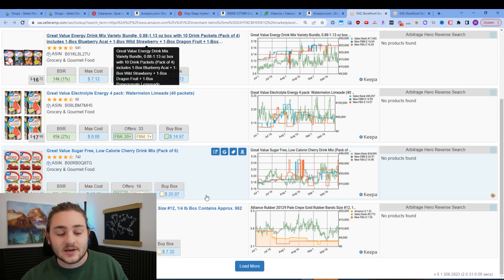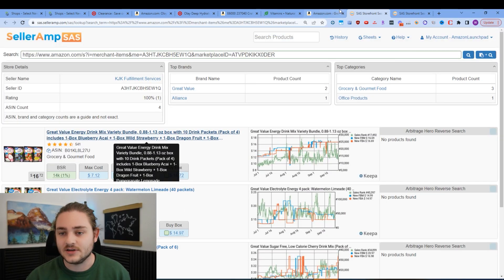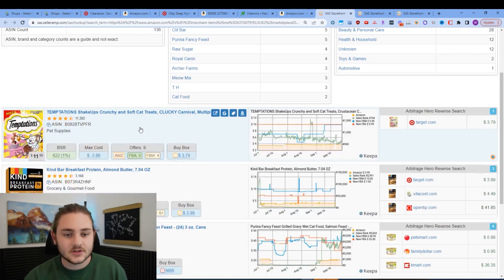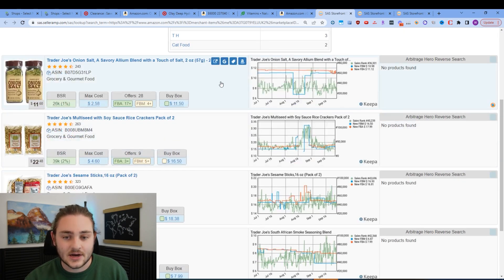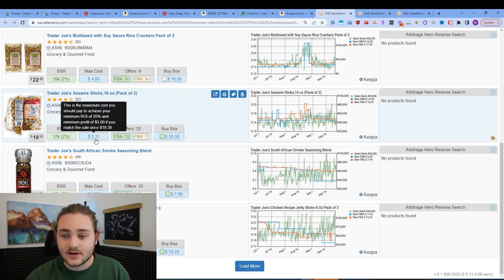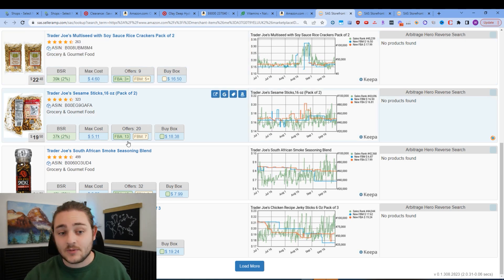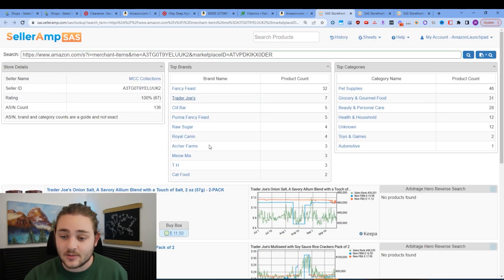We talked about creating a moat with coupons and cash back — it's pretty much impossible to form a moat if you're only selling Great Value brand. Nothing to differentiate yourself or stand out from the competition. So let's keep scrolling. This guy with 87 feedback looks a little more up our alley. There's some cat food, some Trader Joe's stuff — maybe if you're local to a Trader Joe's, you can check these out. That's a really good competitive advantage since not everyone can drive to a Trader Joe's. If you're able to buy this inventory at this max cost option, that's going to give us 35% ROI and about $3 profit.